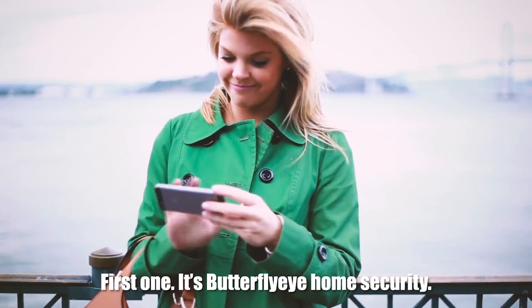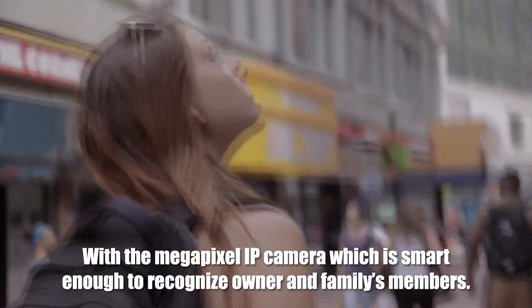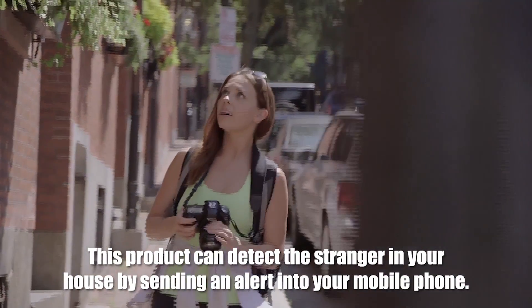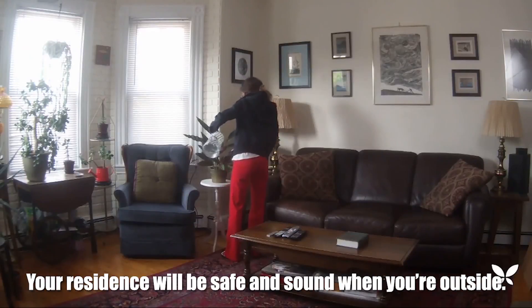First one: Butterfly AI Home Security. With the Megapixel IP camera, which is smart enough to recognize the owner and family members, this product can detect a stranger in your house by sending an alert to your mobile phone. Your residence will be safe and sound when you are outside.